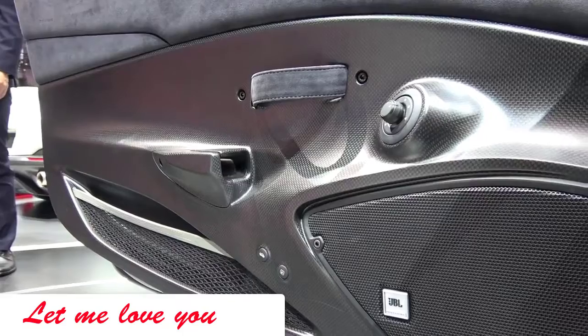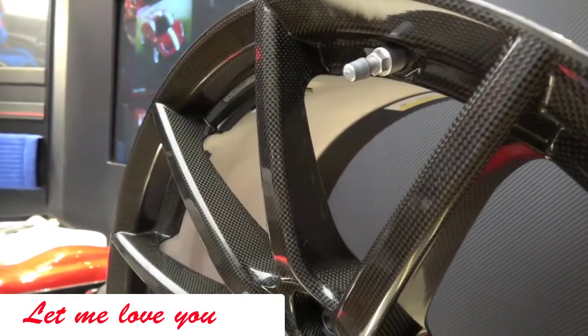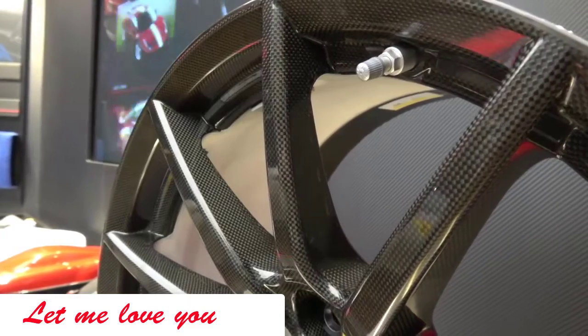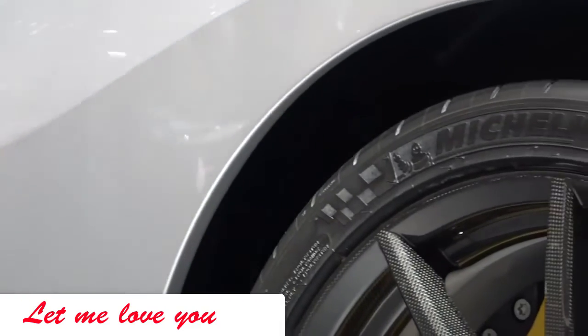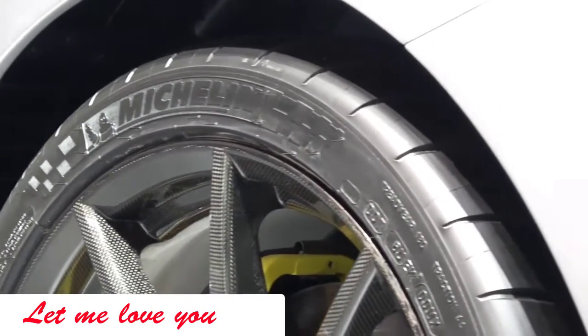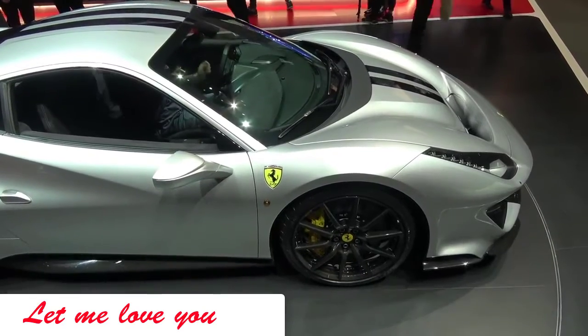Speaking of ethos, it is all about saving weight. One of my favorite new optional extras on the 488 Pista is the carbon wheels — they are almost all carbon fiber, but the interior of the wheel is lined with a heat shield to dissipate heat coming off the brakes.